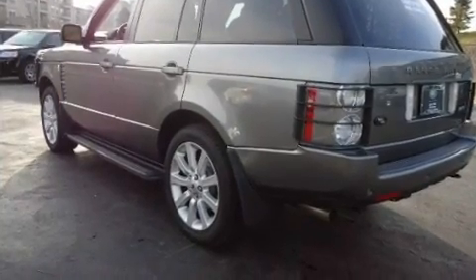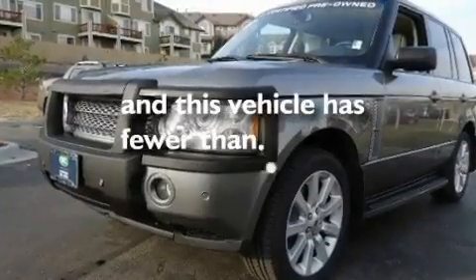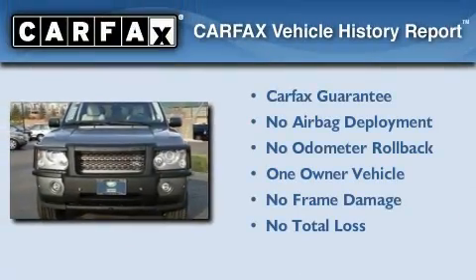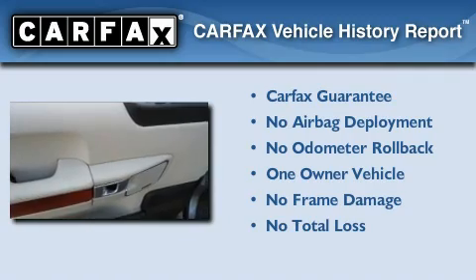Its top features include an auto-dimming rear-view mirror, and this vehicle has fewer than 47,000 miles on the odometer. This Land Rover has had only one owner, and it qualifies for the Carfax buy-back guarantee.